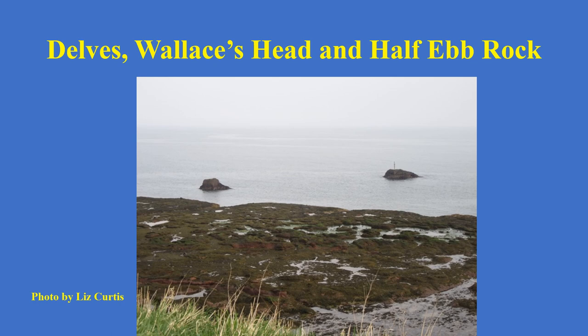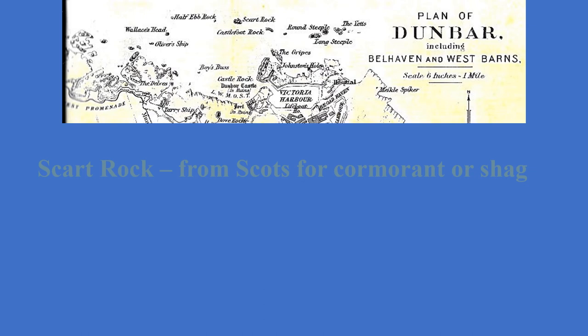The next one we're looking at is the Delves, Wallace's Head, and Half-Ebb Rock. This is a photograph provided by Liz Curtis — you can see the Delves are in front. Locals call it the Delves because it may look as if some parts have been dug out. There's Wallace's Head and Half-Ebb Rock. You can see there's a spike on top of Half-Ebb Rock, which is visible when the tide is coming in or out, but the rock itself isn't.